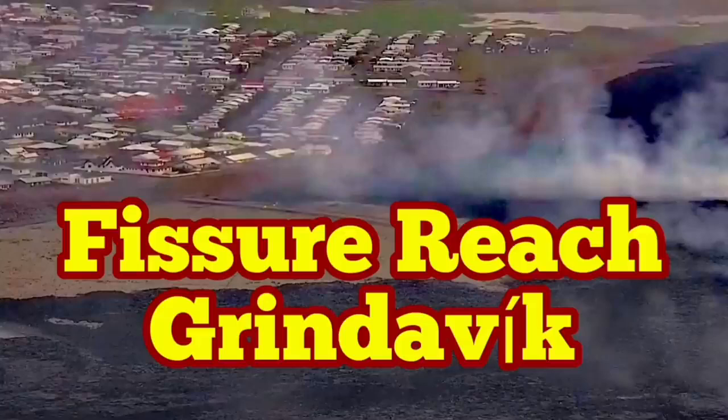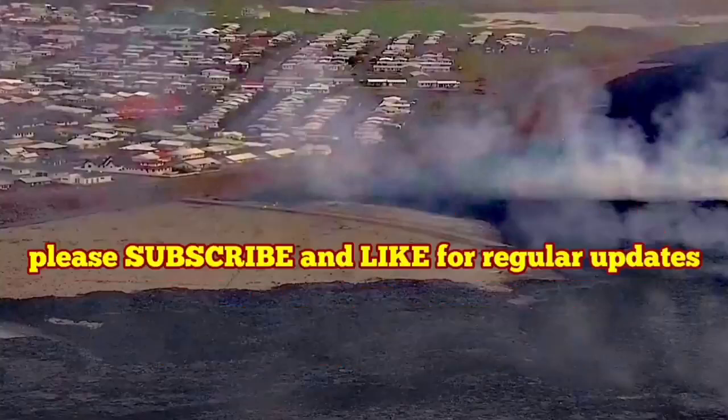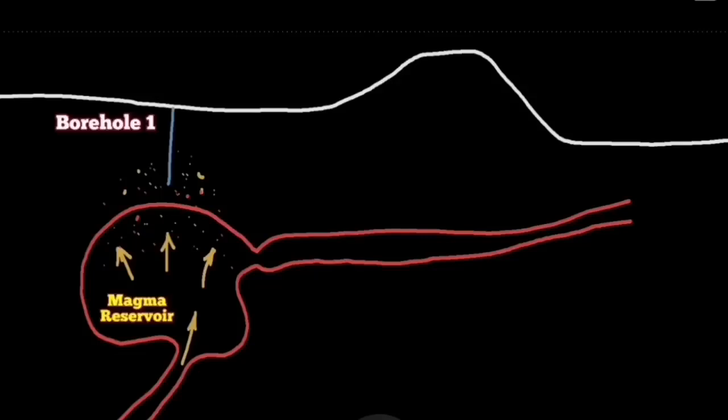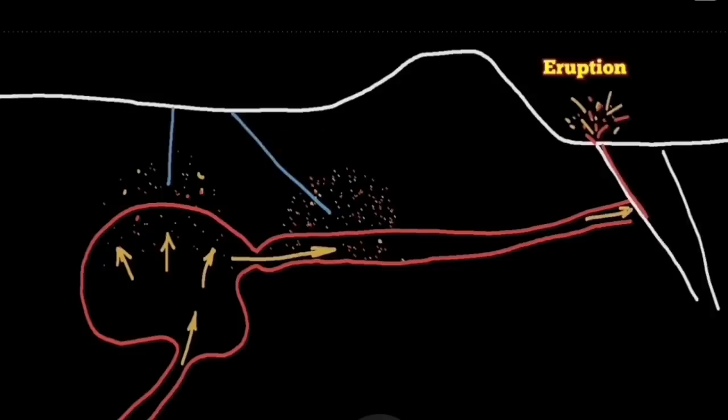Last week I made a video about the non-Newtonian fluid behavior of the basaltic magma in the Svartsengi volcanic system — it was around 18 million cubic meters of magma gathering there. It requires a lot of shaking, like a ketchup bottle that you have to shake to get the ketchup to flow. The magma requires that, and here we are.